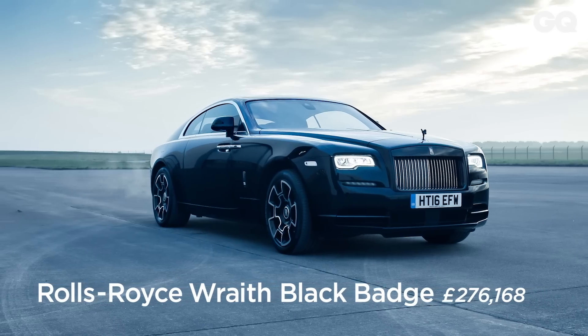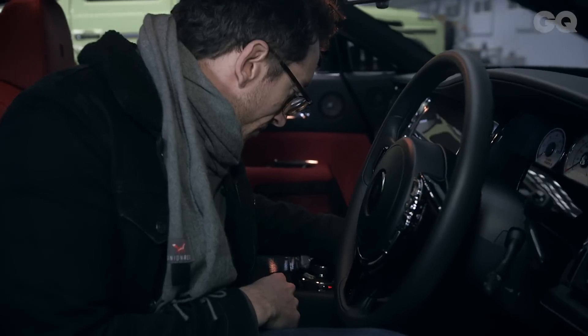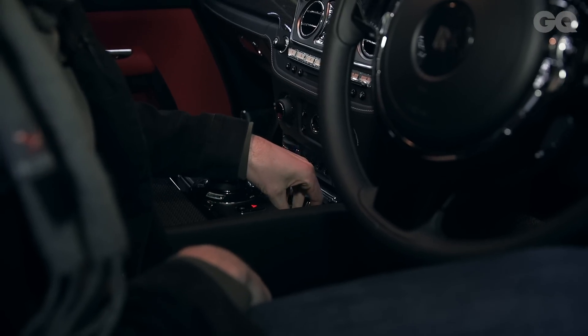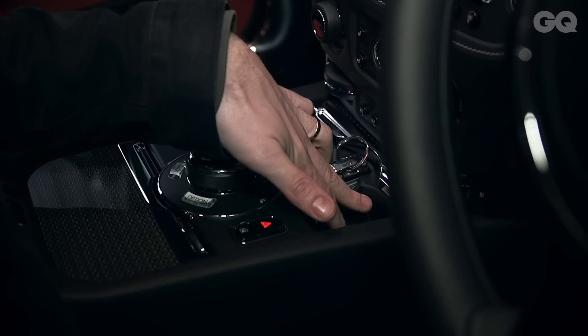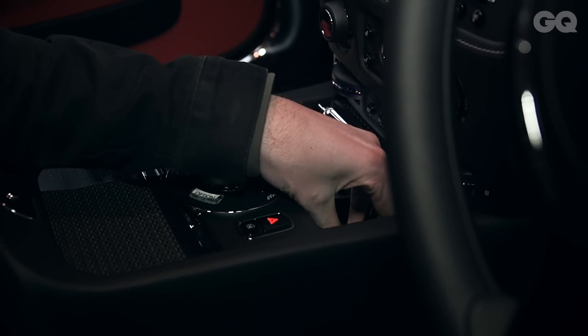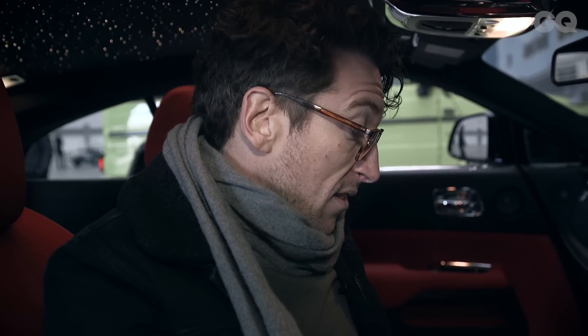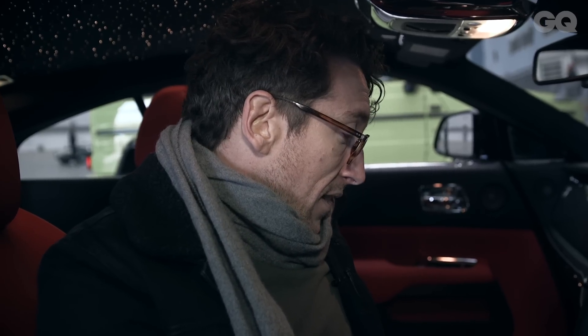Rolls-Royce Wraith — very fast, very luxurious. What about the cup holders? Let's have a look. Yeah, that's a strong cup holder. It looks like it would hold most of your service station cups with tension, and it would also accommodate a larger cup. I'm going to give that a four and a half out of five. The only reason it's not got the full five is because it neither heats nor cools the cup.